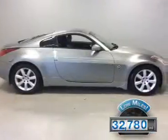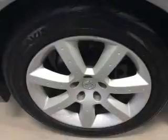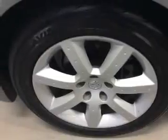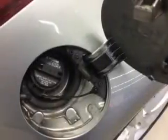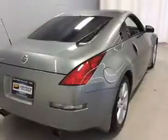The features include leather seats, heated seats, steering wheel controls, auto dimming mirrors, automatic climate control, power seats, cruise control, a trip computer, privacy glass, and air conditioning.